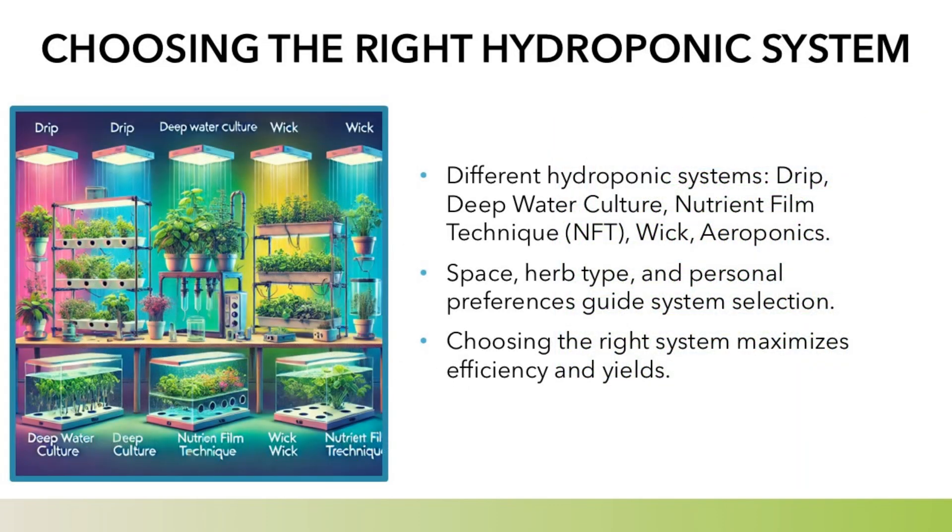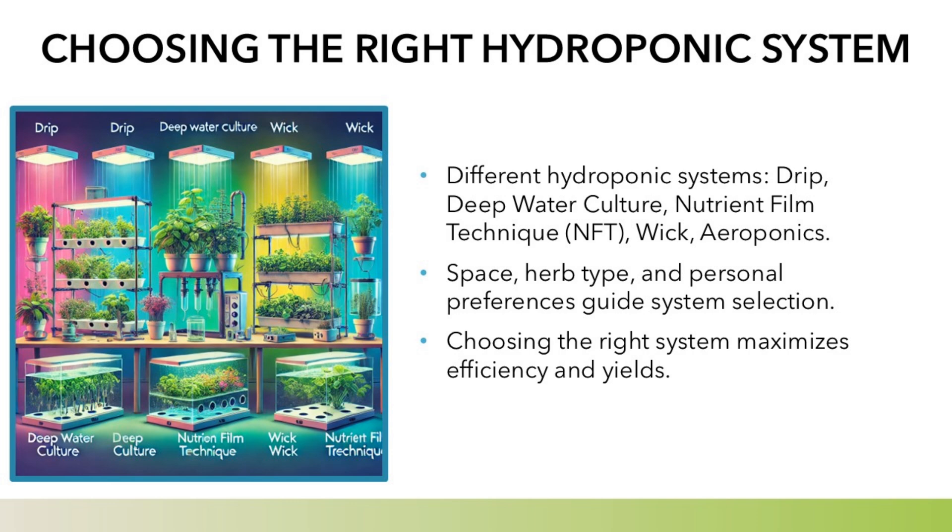Choosing the right hydroponic system: different hydroponic systems — drip, deep water culture, nutrient film technique (NFT), wick, and aeroponics — are available. Space, herb type, and personal preferences guide system selection. Choosing the right system maximizes efficiency and yields.